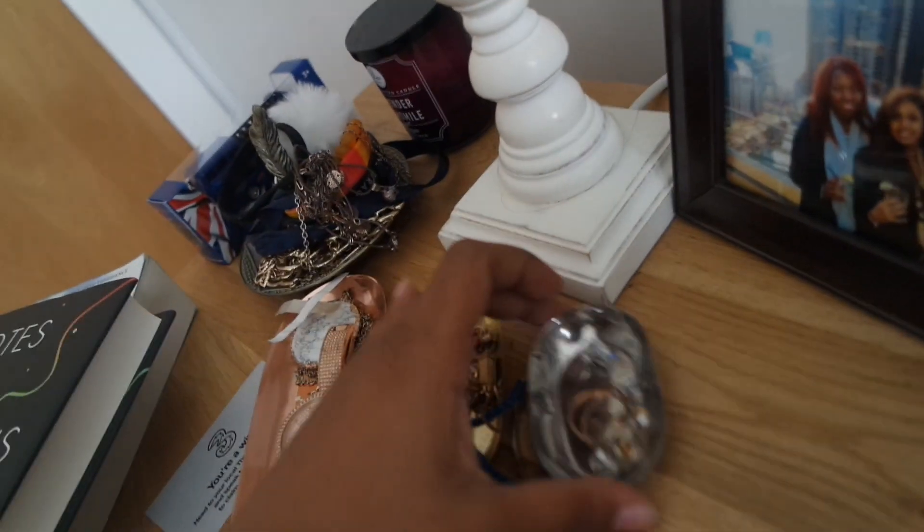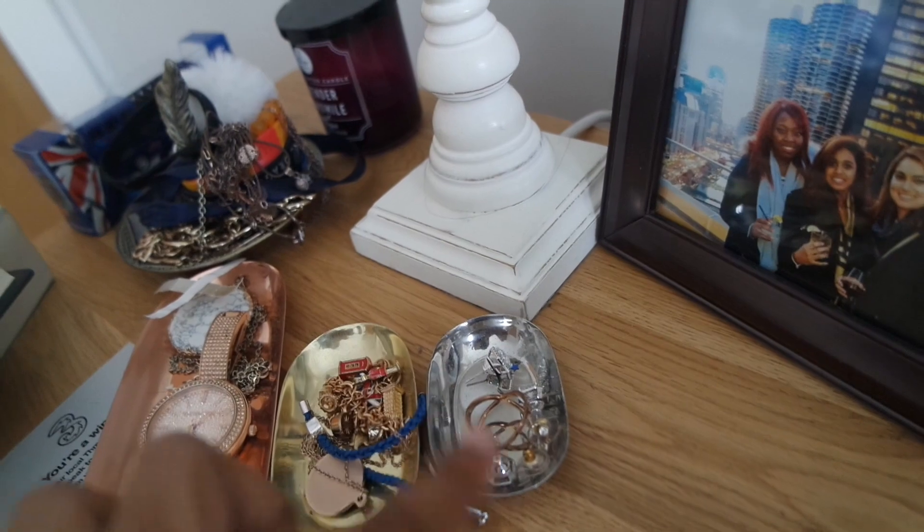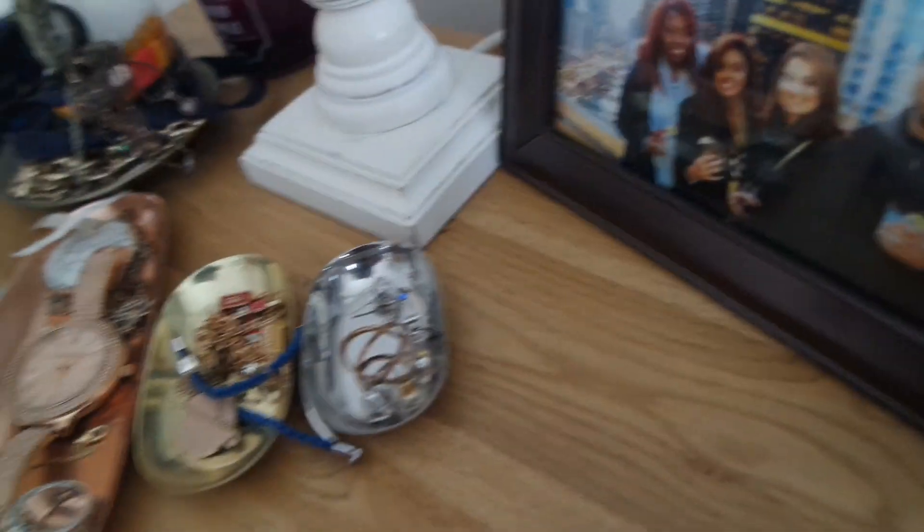I've got these three cute little trays that are in different metals. The big one's in rose gold, the middle one's in gold, and that one's in silver. It just has all of my jewelry in it that I wear most often.